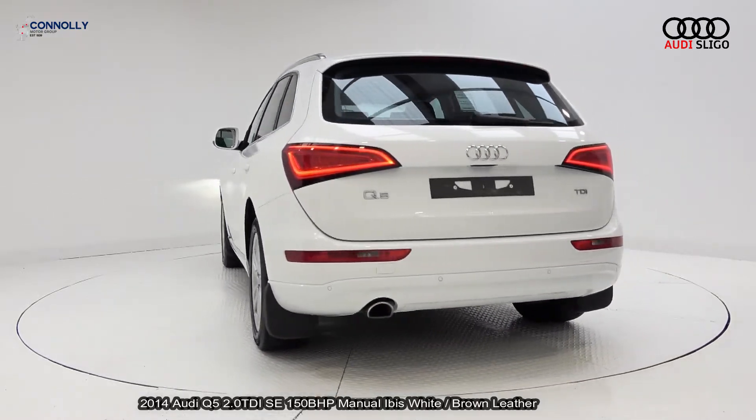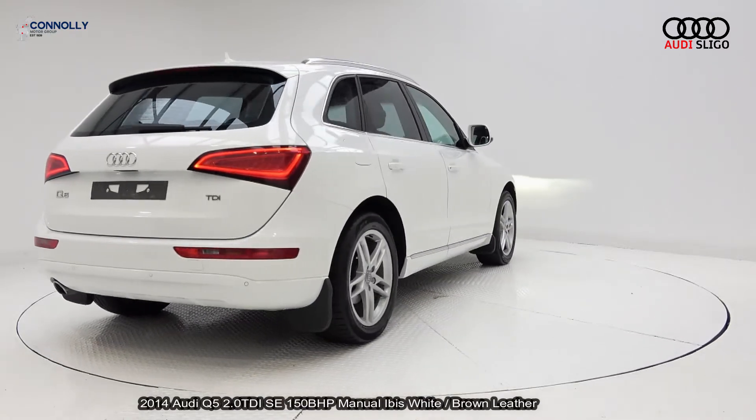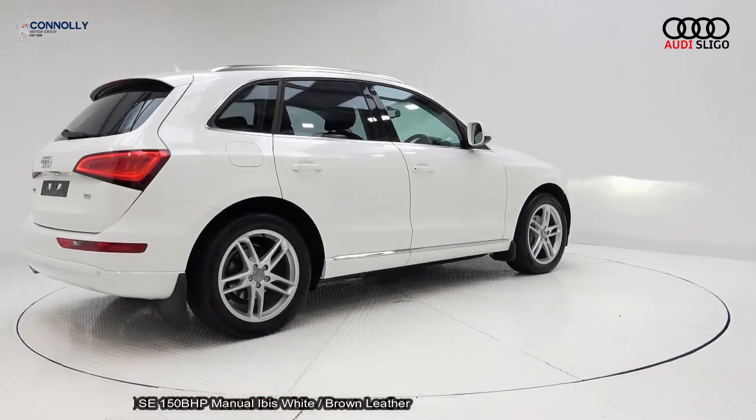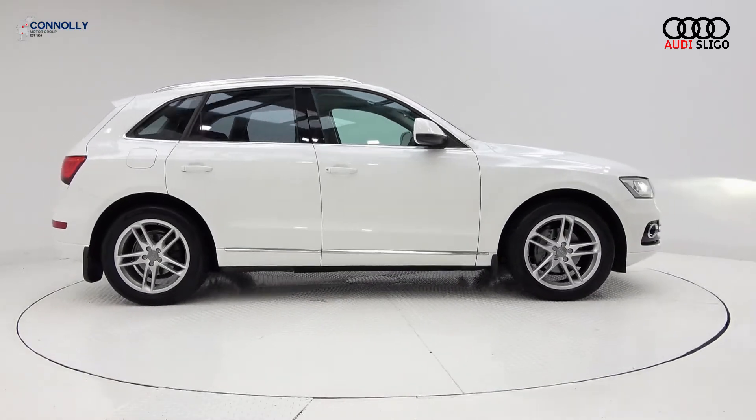Finished in a stunning ibis white exterior with brown leather upholstery on your heated seats. The vehicle comes with a very comprehensive Audi approved plus warranty with simple finance options, exceptional value and available for free nationwide delivery.